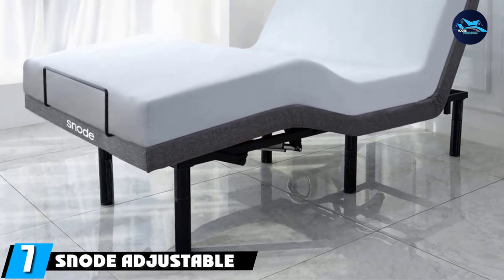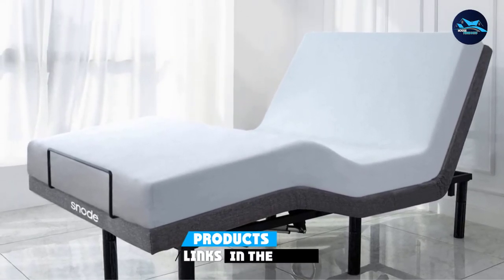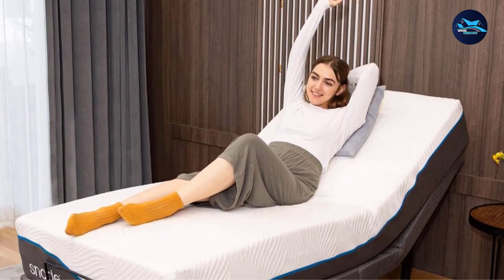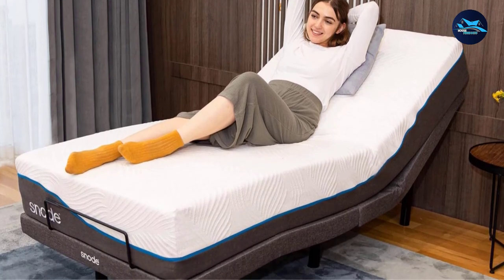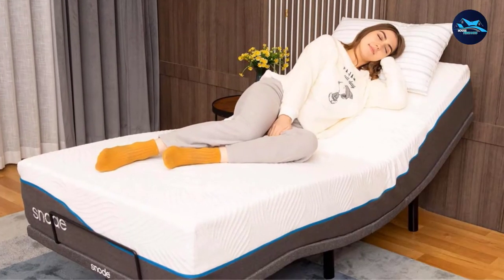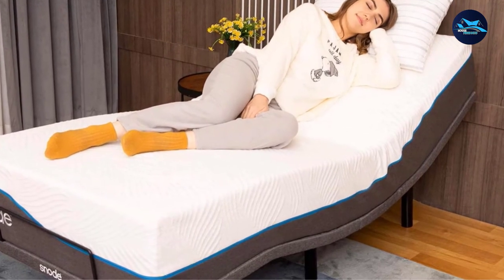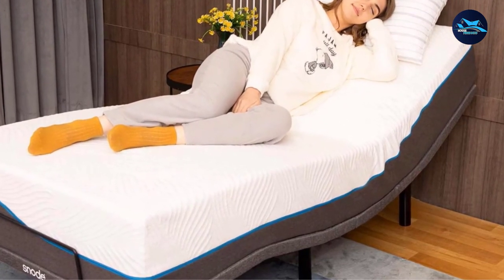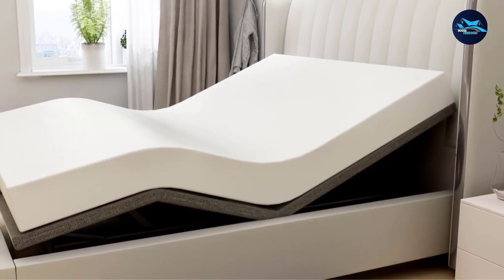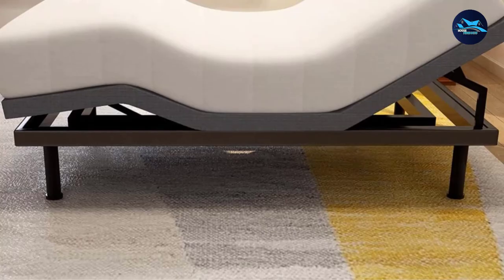At number seven, we have the Snowed Adjustable Bed Base Frame. Not only does it allow you to raise your head and feet, but it comes with two different sets of legs so you can use it closer to the ground like a platform bed or higher up. One reviewer writes that they have a very expensive adjustable frame in their master bedroom and it does nothing that this one does not do. The legs are simple to rotate in by hand, and operation is seamless.